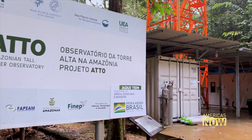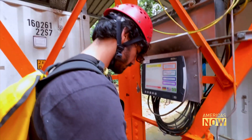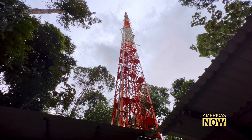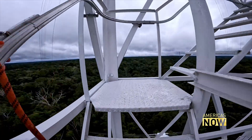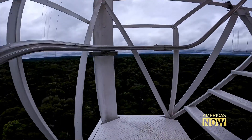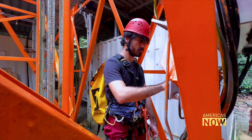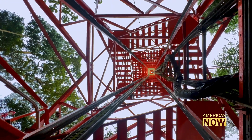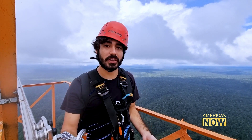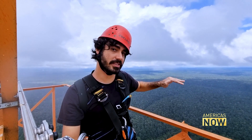Iago leads us to the top of the ATTO Tower — a climb of 1,500 steps. 'On average, it takes about one hour from the floor to the top. Some people take an hour and a half, but there are some crazy guys that go up in just 21 minutes.' Iago gets to the top in much less than an hour. 'We are here in the middle of the Amazon rainforest, at about 321 meters high — much, much higher than the canopy of the forest.'